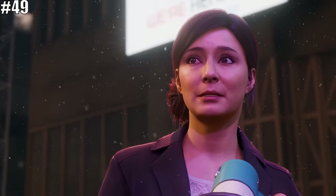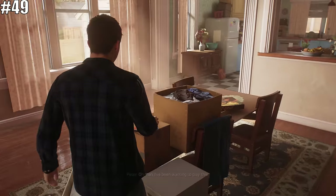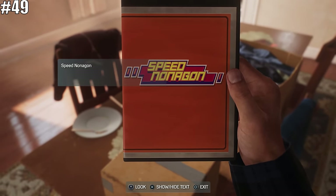If you played Marvel's Spider-Man: Miles Morales, you'll recall that Ganke, Miles' best friend, was working on a video game project called Speed Nonagon. Well, it seems like he actually did finish the game, as a copy of it may be found in Peter's house. Somebody should tell him to maybe make some better box art, though.